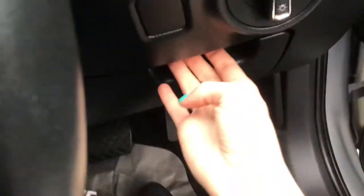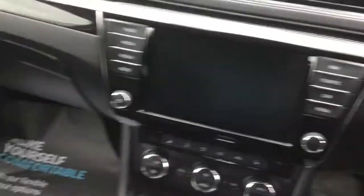Getting into the driver's seat, you've got door sill detailing throughout the vehicle. You've also got extended storage space and automatic headlights. You've got an engine start-stop button here.